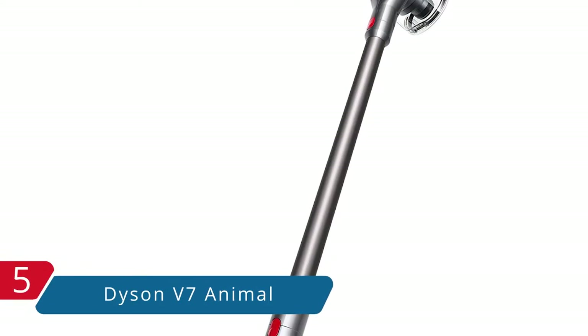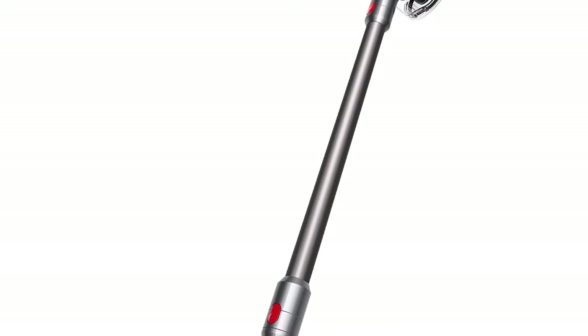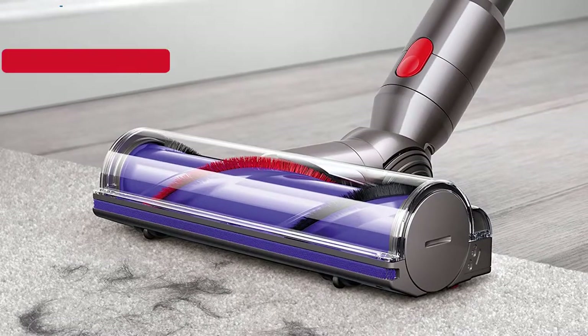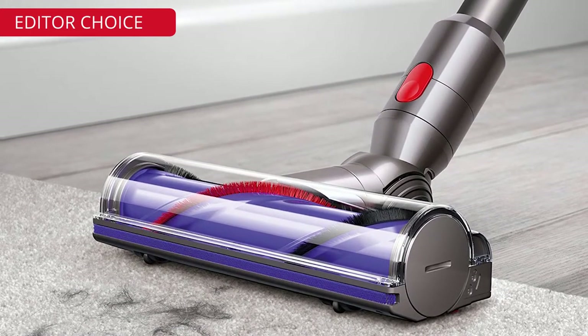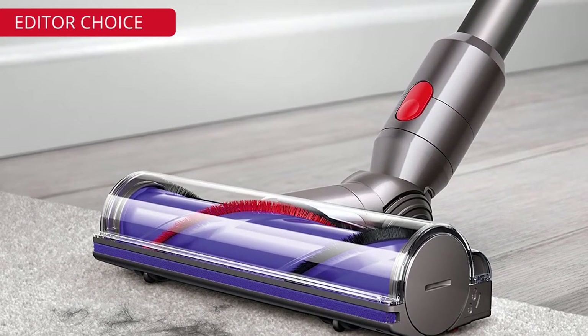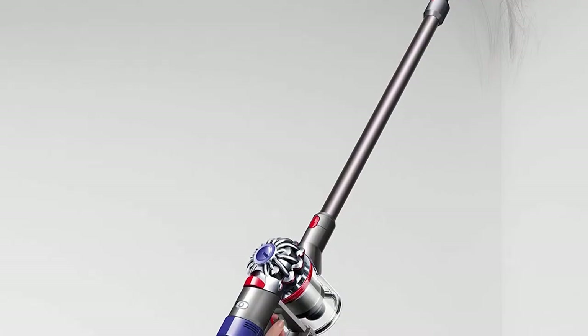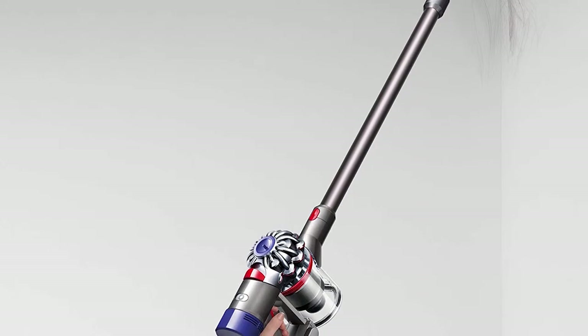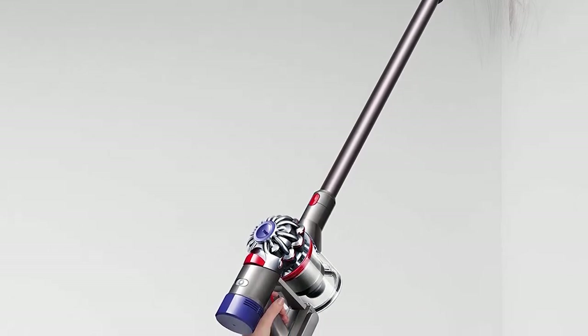At number 5, it's the Dyson V7 Animal cordless stick vacuum cleaner. I got my new Dyson V7 Motorhead recently and I love it. It is lightweight and powerful, unlike most cordless vacs I've used, and I found no problems maneuvering it. This one has the motor on the top of the handle, which makes movement easy.